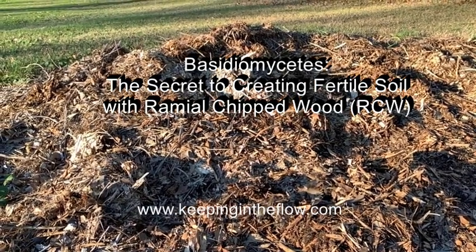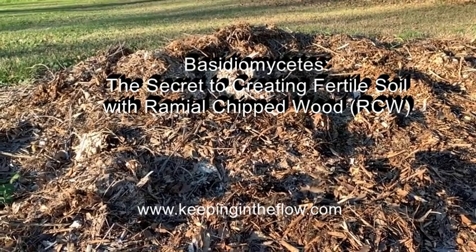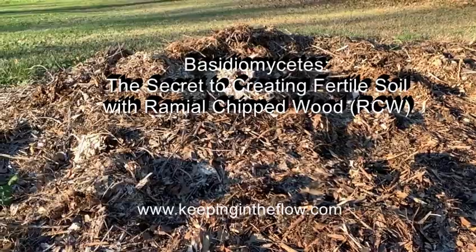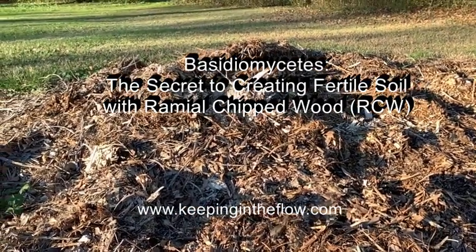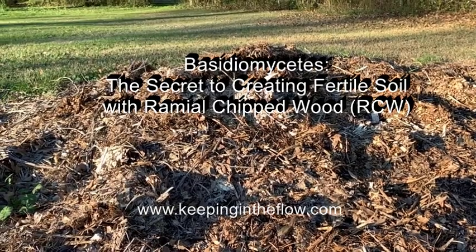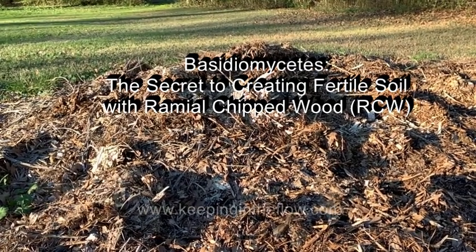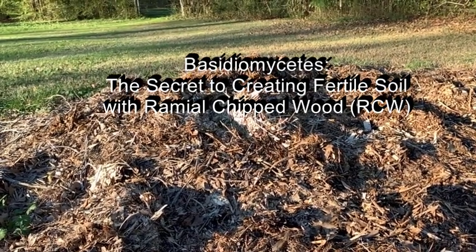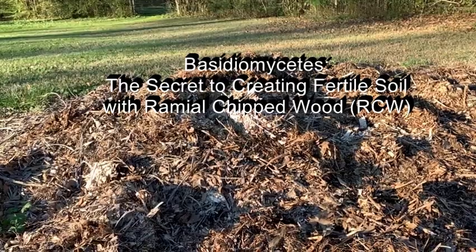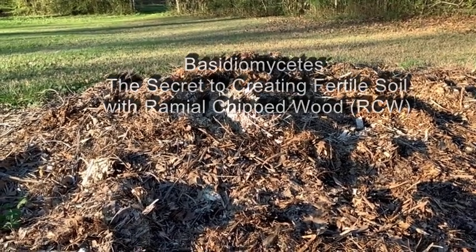I already made a video on wood chips, but I wanted to get a little bit more into details about the origin of the Ramial chipped wood fertility protocol and the key that unlocks this wonderful fertility — the key to the success.